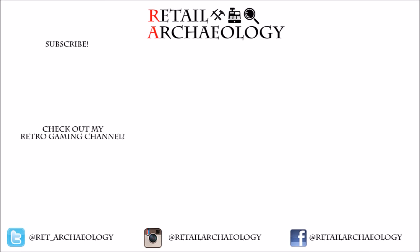Hey everyone, thanks for checking out this episode of Retail Archaeology. Don't forget to follow us at the social media links down below, because that's the best way to keep up with what's going on with the channel. If you like what you saw, don't forget to hit those like and subscribe buttons, and if you've got some more time, why don't you check out some of these other videos? And as always, thanks for watching.